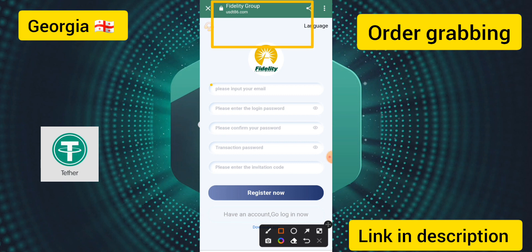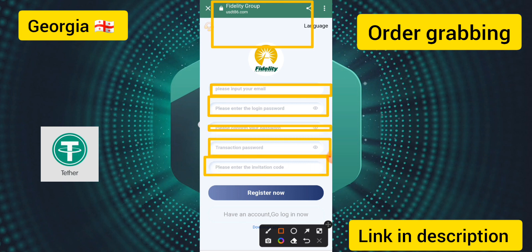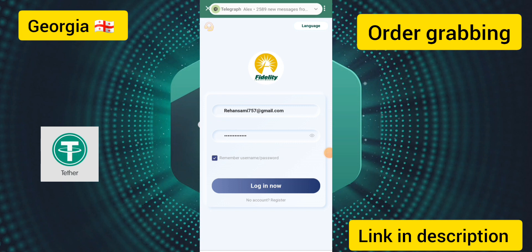To create an account, first enter your email, then enter a login password, confirm password, and enter a transaction password. Click on it, enter the invitation code, put in all your details, and click the Register Now option. It is a simple process to create an account.